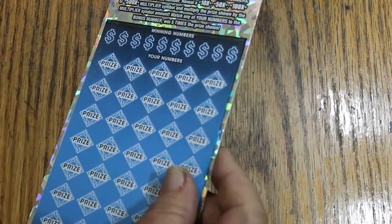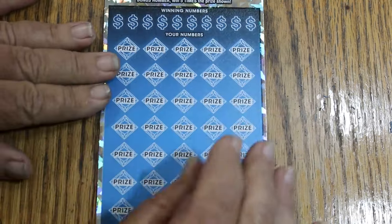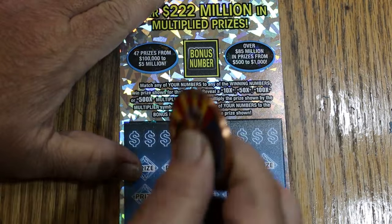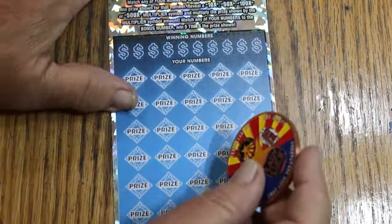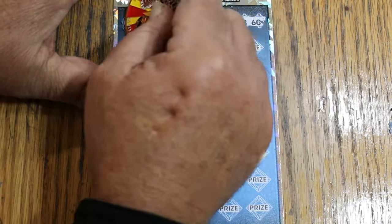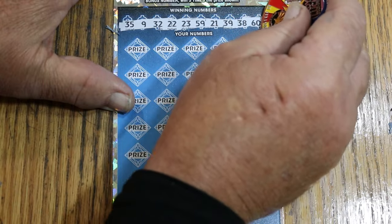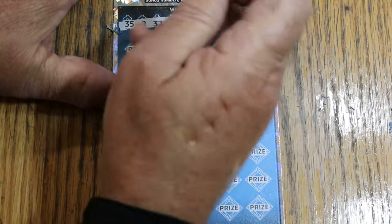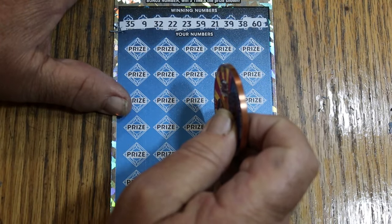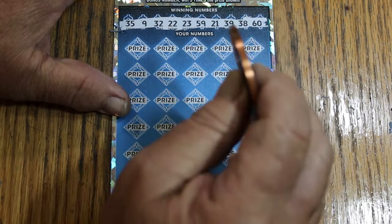Ticket number 6. Bonus number will be number 1. Now let's see if we can nail a back-to-back. Numbers: 35, 9, randoms 32, 22, 23, 59, 21, 39, 38, and 60. I really want to find that manual win all, and I really need to find a 500X. I have not found one of those since the spring of 2022 — I am so overdue on both those things.